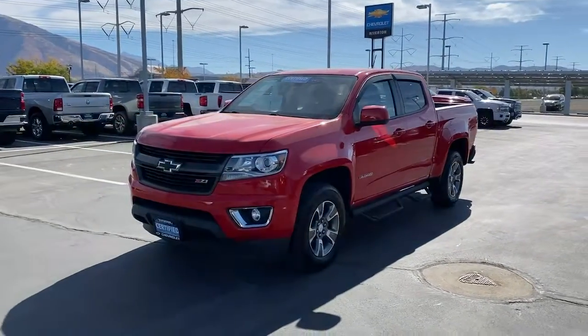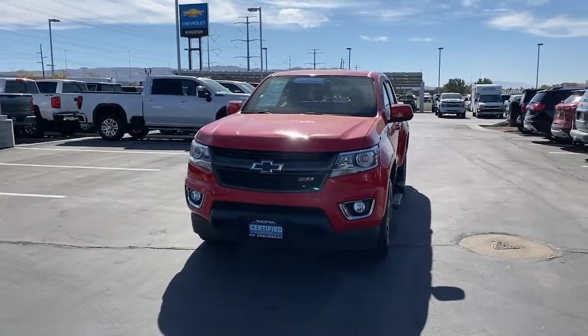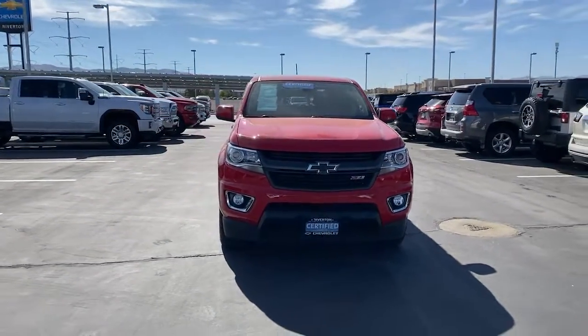You just found the 2018 Chevrolet Colorado. With less than 60,000 miles on the odometer, this vehicle stands out from the rest.